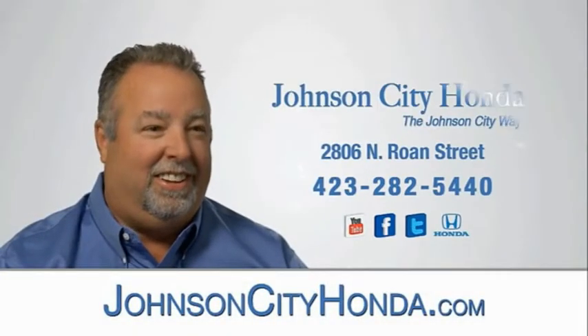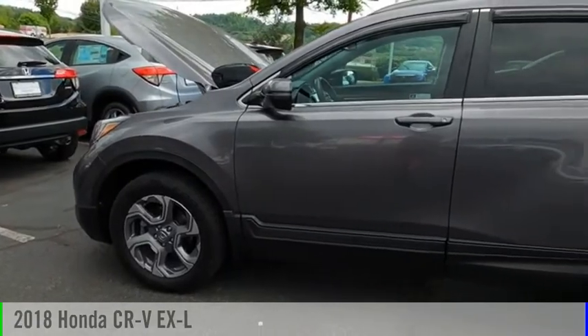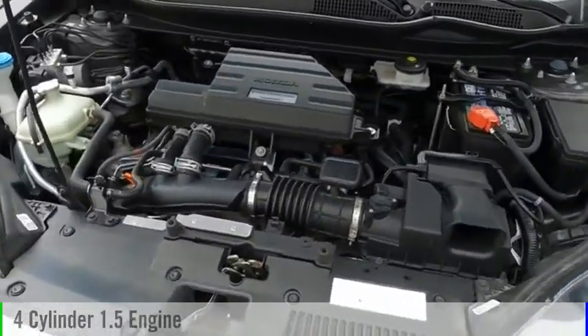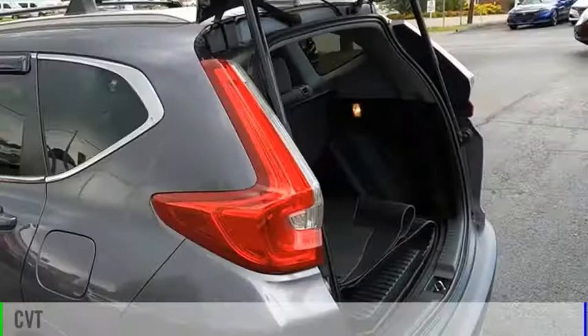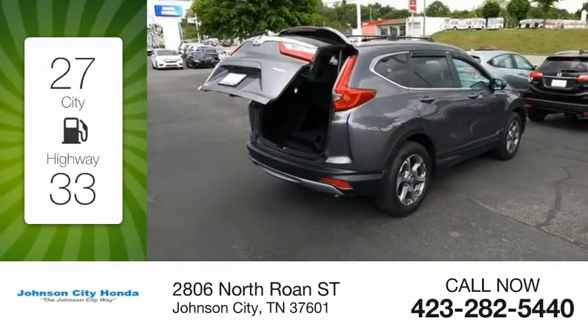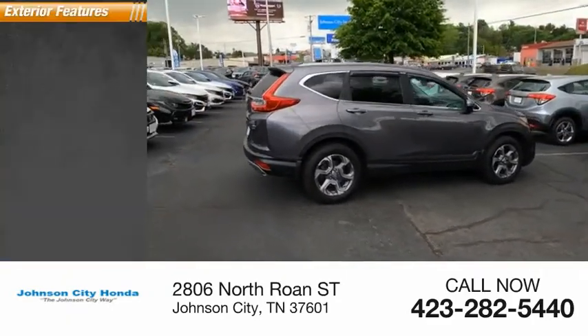Johnson City Honda — you are going to love the 2018 CRV. This vehicle is powered by an all-wheel drive four-cylinder 1.5 liter engine and comes with a continuously variable transmission. Great fuel efficiency saves you money by requiring fewer trips to the gas station. This vehicle has less than 30,000 miles.